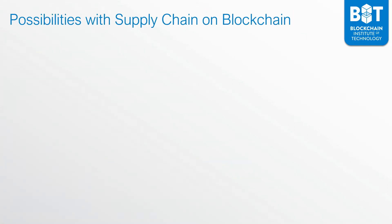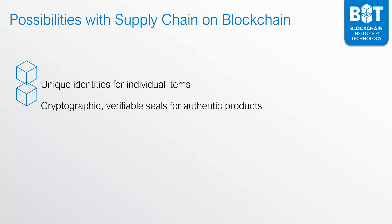Some of the possibilities you can have with supply chain on blockchain is having unique identities for individual items. For instance, a luxury watch or a bottle of wine can have a unique identity, so once you deliver it to the customer, they can track that unique identifier and see the entire history for that one unique item. Furthermore, you can create cryptographic verifiable seals for authentic products, making sure that every single product produced is authentic.